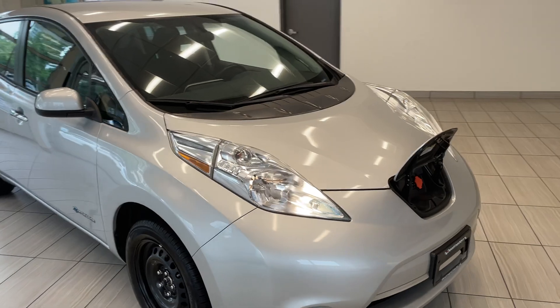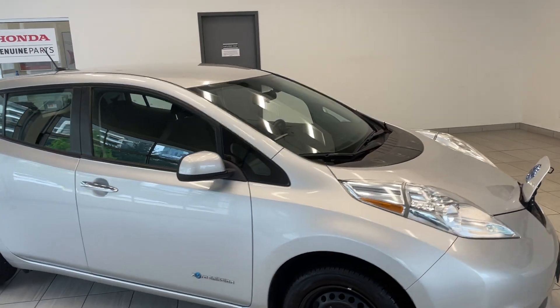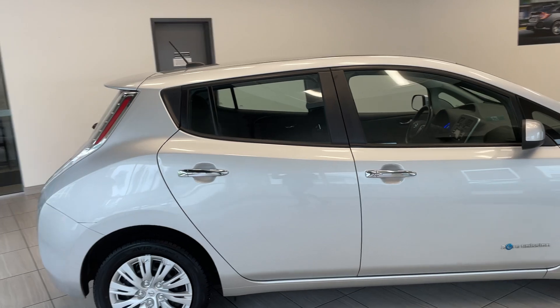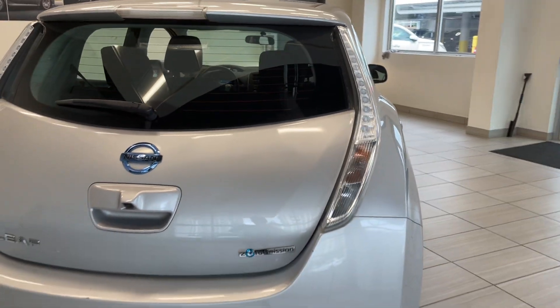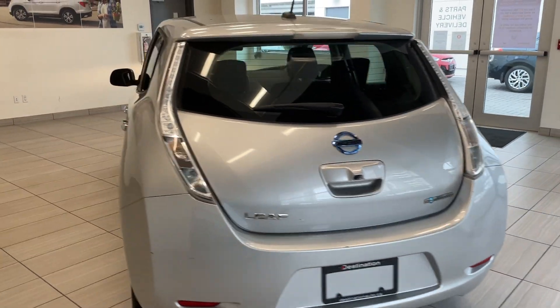Moving around to the side here, as you can see, this LEAF is in fantastic shape. I love the silver color — it looks really good. With the hatchback, you've got quite a bit of space in the rear there. Looks awesome.